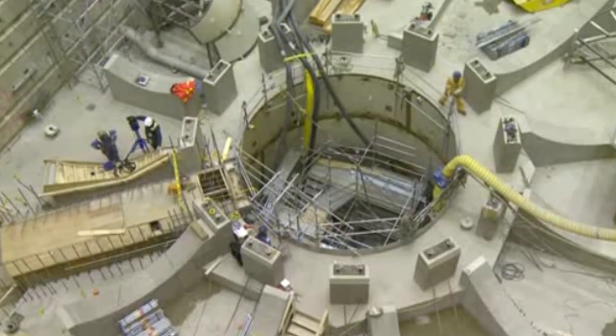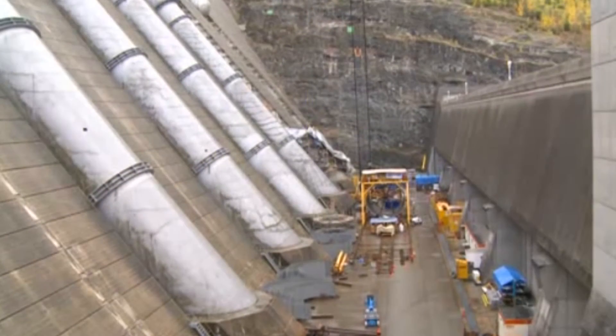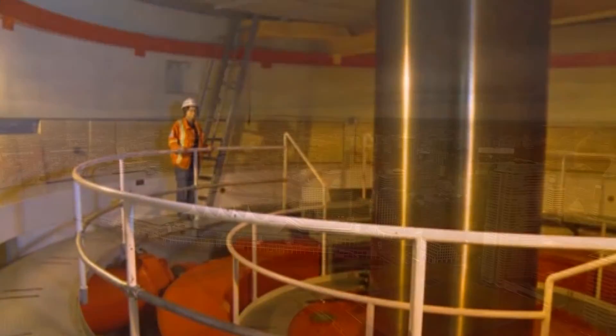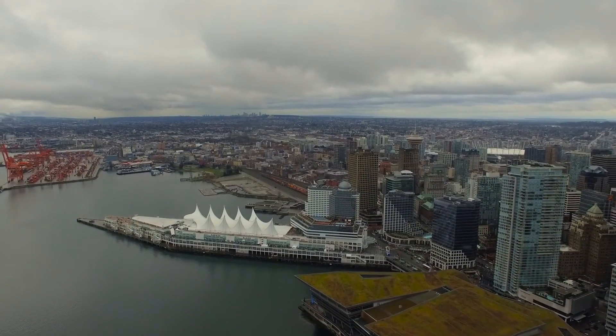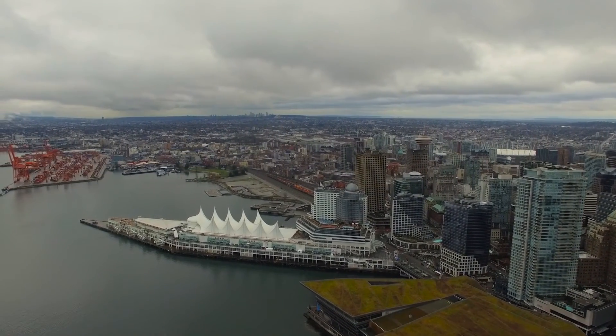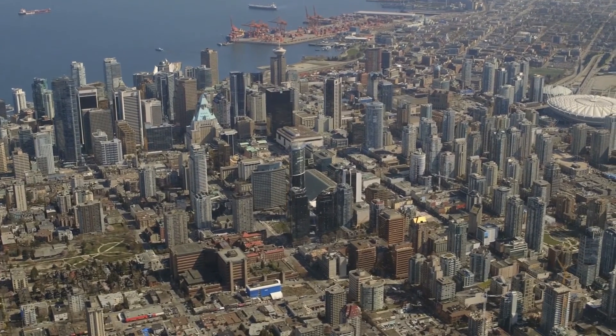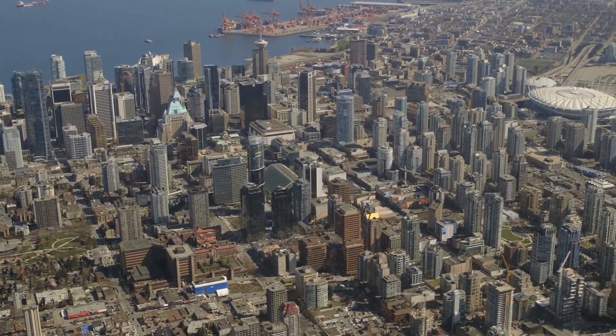We expect the sixth unit at Revelstoke to be in service by 2026. But if our needs change, we have plans in place to complete it earlier to meet our customers' needs. With the population of BC expected to grow over the next 20 years, that's going to increase the electricity demand. That's why we're planning and investing now to ensure that we have the capacity to meet that demand, and the Revelstoke Unit 6 project is a key part of that.